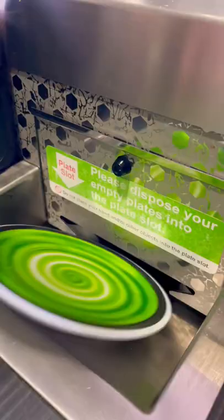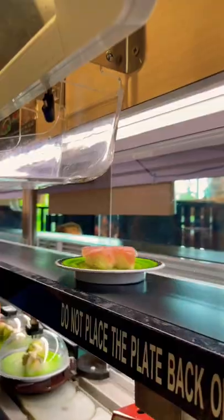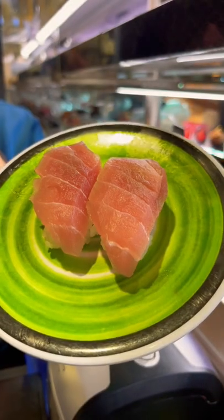Who ordered the crunchy roll? When you eat enough plates, the menu screen will pop up with a little cartoon. We ordered a tuna nigiri to follow the theme. Nice job, Kura — you convinced us.